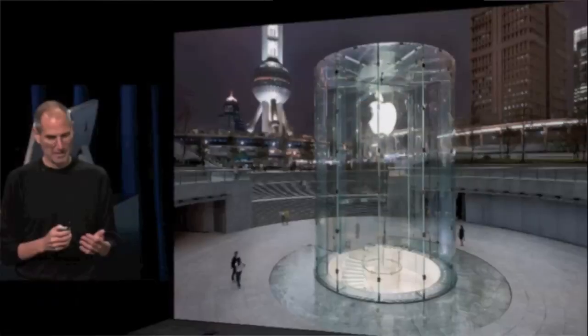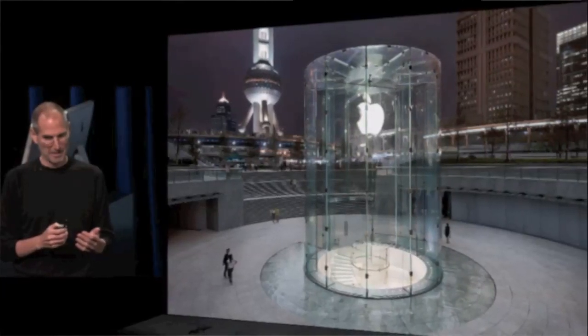First off, there are three new Apple Stores in Paris, London, and Shanghai. The one in Shanghai looked amazing — it's a 40-foot glass structure built out of one piece of glass, and it's underground where a spiral staircase leads down. To start off the event, Apple shared some stats: 120 million iOS devices sold to date, 200 apps downloaded from the App Store every second, and a total of 6.5 billion apps downloaded. That is insane.